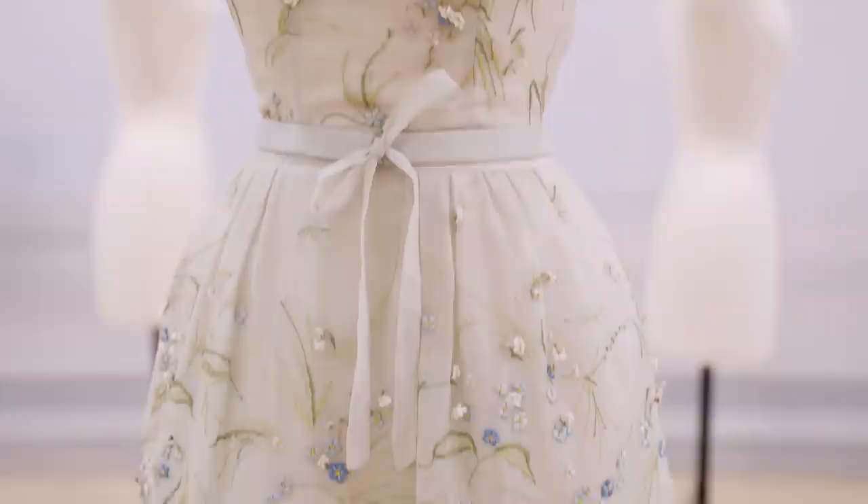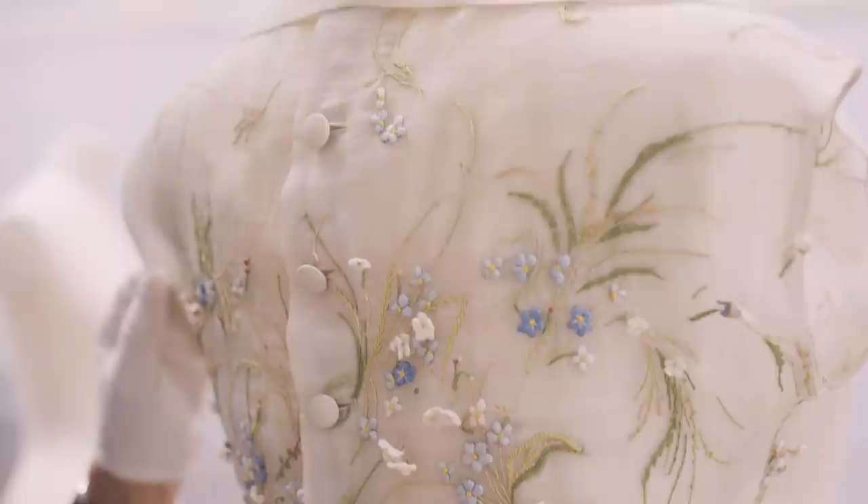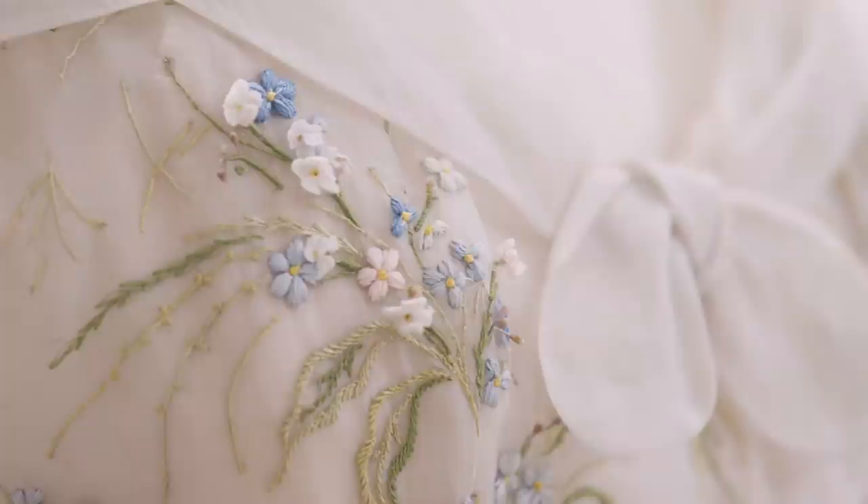Kim Jones was very interested in this dress that we acquired for a big American client. Unfortunately, we didn't have any details — it's probably a specific fabrication made for her. It's almost like a meadow of flowers, but quite spread out.